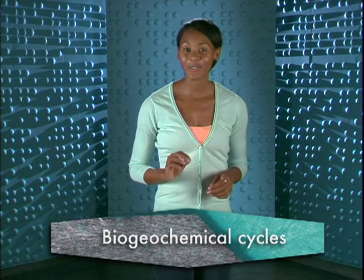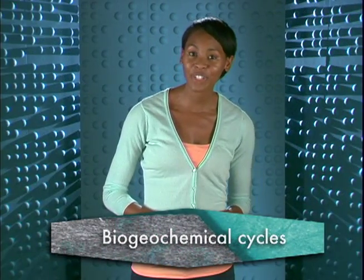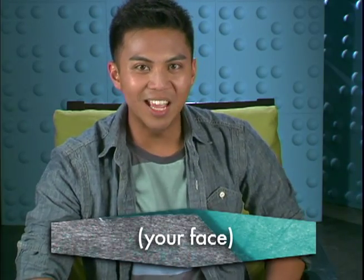We call these rotations biogeochemical cycles. Excuse me, what did you just say? I said biogeochemical cycles. Can you handle that? Oh, you tell me, smarty pants. What is a bio... genome... reticulated... yeah... your face. A biogeochemical cycle is just a fancy name for the matter cycles we've been talking about.